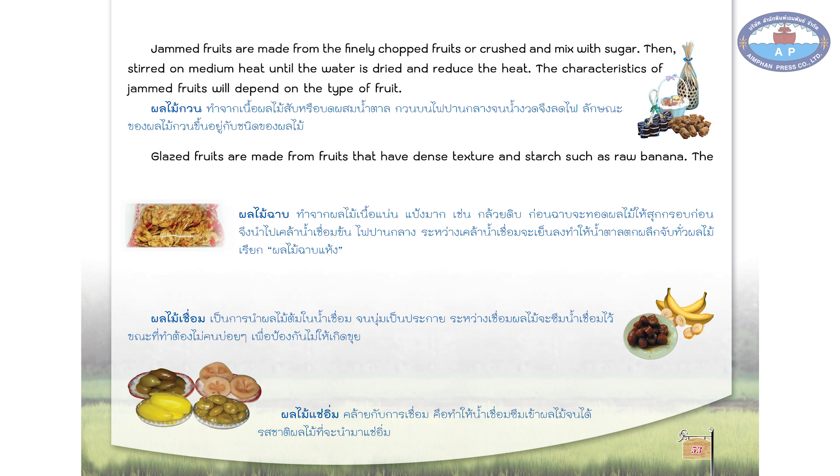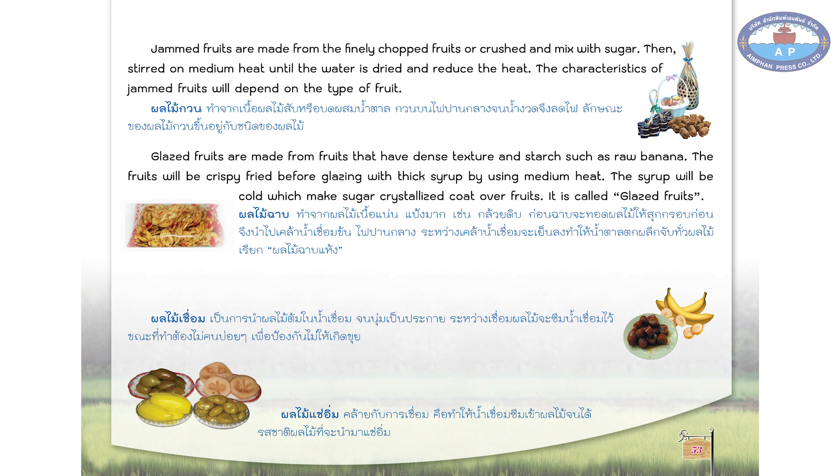Glazed fruits are made from fruits that have a dense texture and starch, such as raw banana. The fruits will be crispy fried before glazing with thick syrup using medium heat. The syrup will cool, which makes the sugar crystallize and coat over the fruits — this is called glazed fruits.